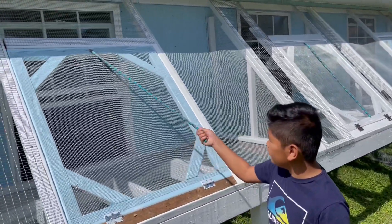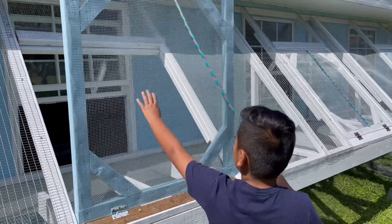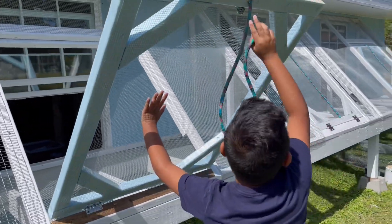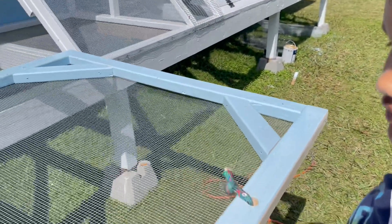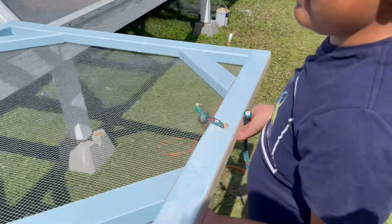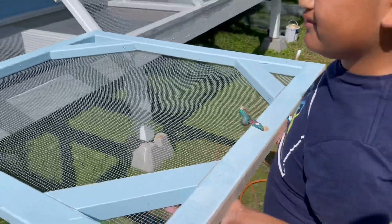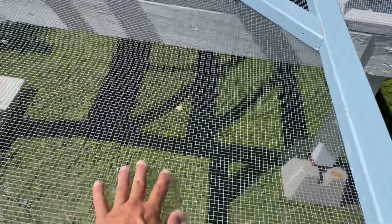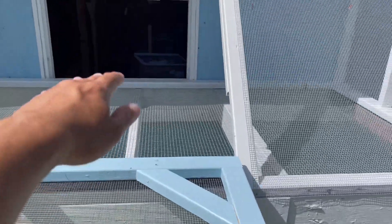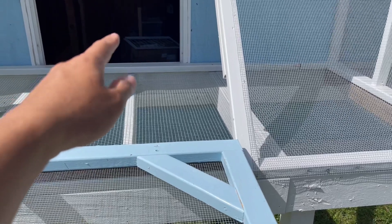So we have this rope, and we can pull this open. Make sure it doesn't hit you in the head — it just stays like that. We'll have some sort of stand here to hold it up, so when the birds come in they can just fly straight in here and land on the screen. Maybe they'll just fly straight in there.